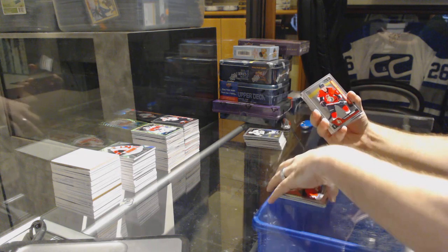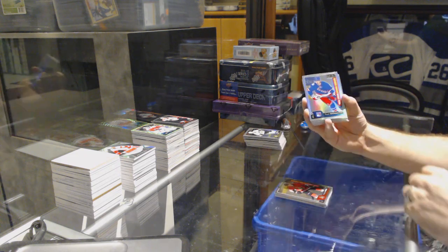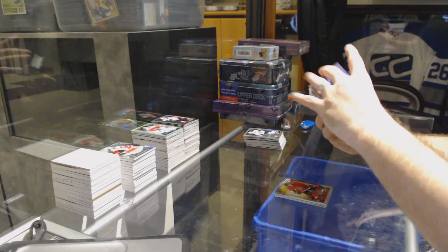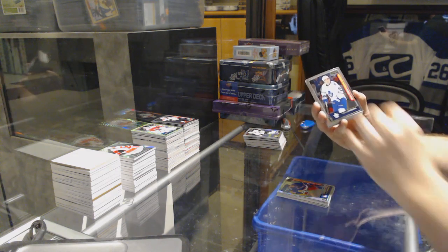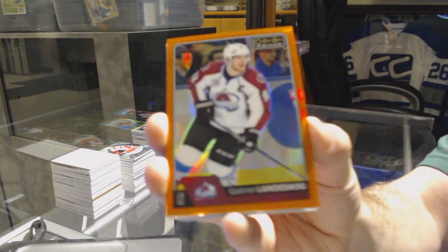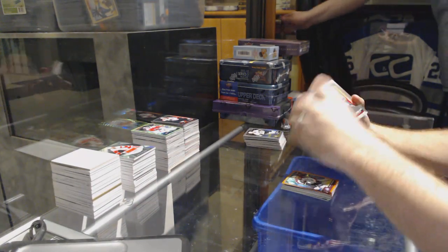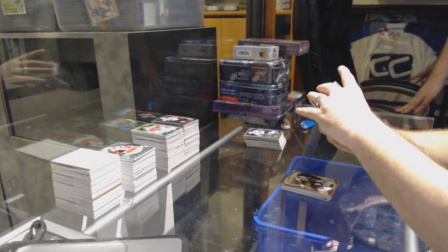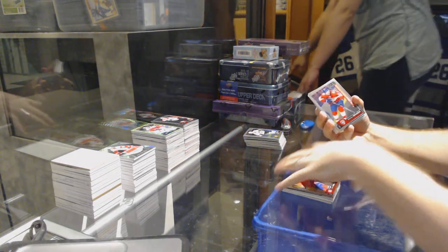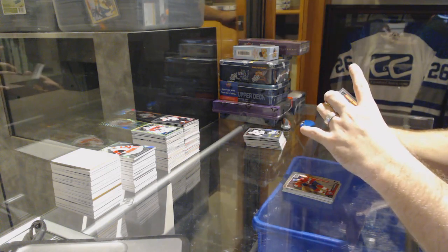Marquee rookie red prism Pavel Buchnevich for the Rangers and Proverov marquee rookie for the Philadelphia Flyers. Rainbow of Michael Raffl for the Flyers. Marquee rookie of Dvorak for the Coyotes. Rainbow of Jonathan Quick for the LA Kings. Marquee rookie of Gustav Forsling for the Hawks. Brandon Saad retro for the Blue Jackets. Sergachev tracks rookie for the Montreal Canadiens. Beauvillier marquee rookie for the Islanders. Schwartz rainbow retro for the Blues. Taylor Hall retro for the New Jersey Devils.